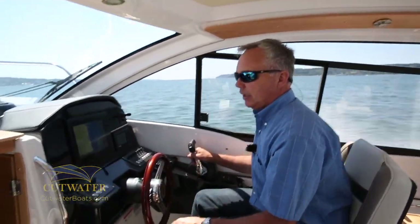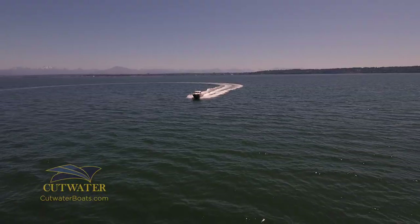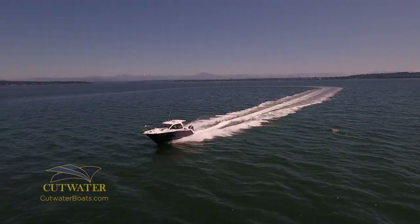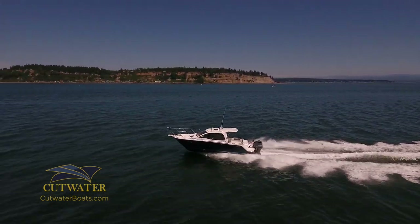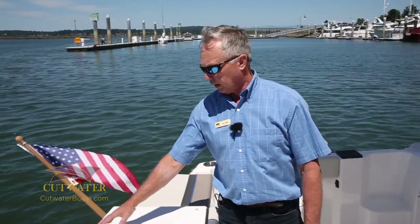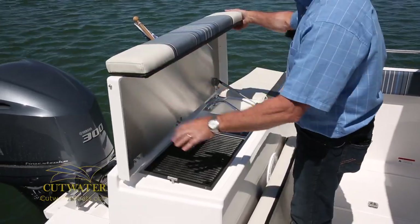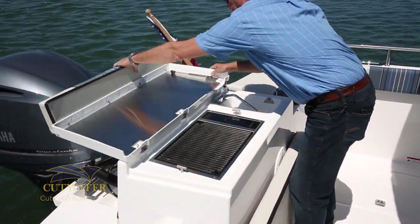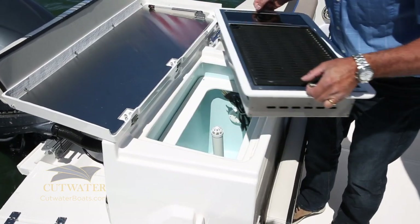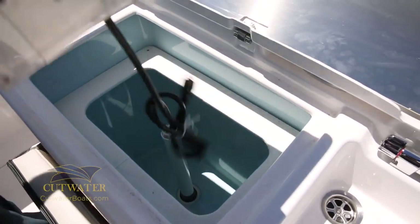Let's take it back to the dock and I'll show you a few more features inside the boat. Let's talk about all the features in the transom of the 242 Coupe. We've got a recessed ski pylon, and forward of that we have a lid which conceals an electric Kenyon grill. There's a prep area back here so you can put all your hot dog buns and that sort of thing. Underneath the electric Kenyon grill you actually have a live well, so you could store the grill inside a bag and use the live well to keep your crabs or bait fish alive.